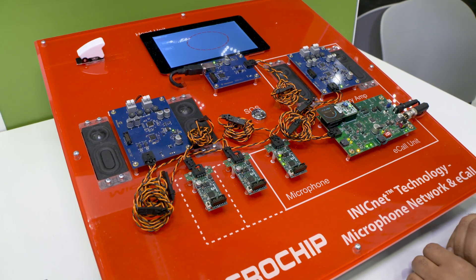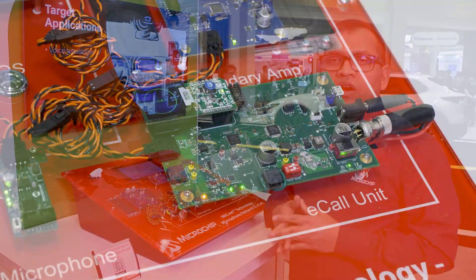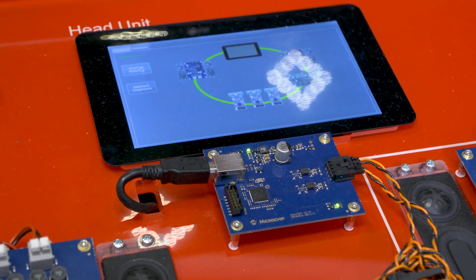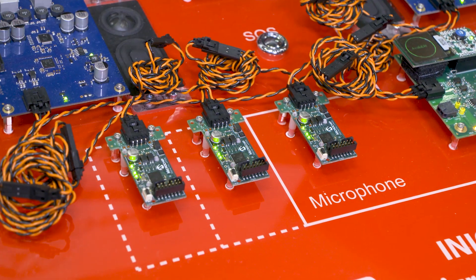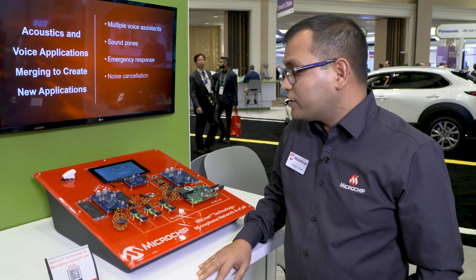That's the e-call use case. iNICNet technology can be used for many applications as stated earlier — for latency-sensitive applications like road noise cancellation, engine noise cancellation, and sound synthesis. A key benefit is that it can easily coexist with Ethernet, because we have support for native Ethernet packets, so interfacing to existing Ethernet networks is very easy.